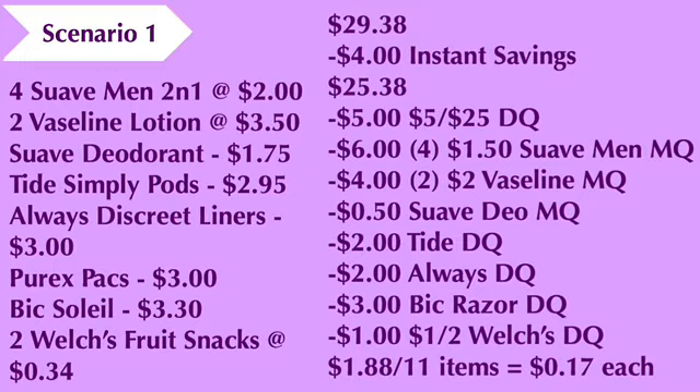We're going to have four dollars come off instantly as we have over sixteen dollars worth of qualifying products for the spend-eight-get-two-dollars-off-instantly deal, bringing our cost down to twenty-five dollars and thirty-eight cents. You're going to use your five-off-of-25 digital coupon, four of the one-dollar-fifty Suave Men's coupons (taking off six dollars), two Vaseline manufacturer coupons (taking off four dollars), the Suave deodorant coupon (fifty cents off), two dollars off for the Tide digital coupon, two dollars off for the Always digital coupon, three dollars off for the Bic digital coupon, and one dollar off for the one-dollar-off-two-Welch's digital coupon. That brings your cost down to one dollar and eighty-eight cents for the eleven items — excluding the Welch's fruit snacks — making each item seventeen cents each.